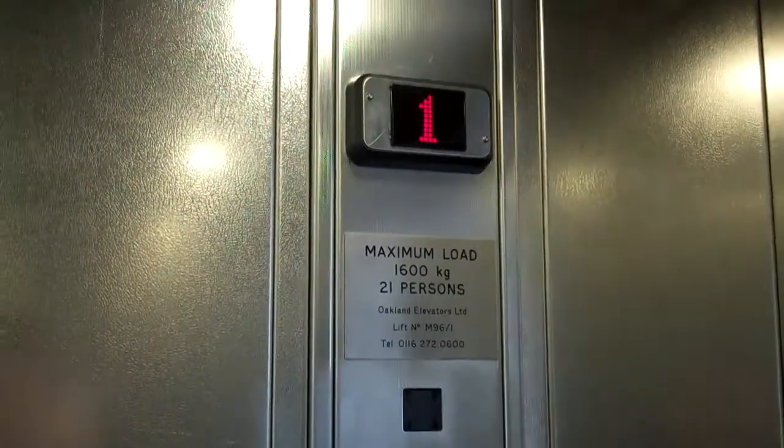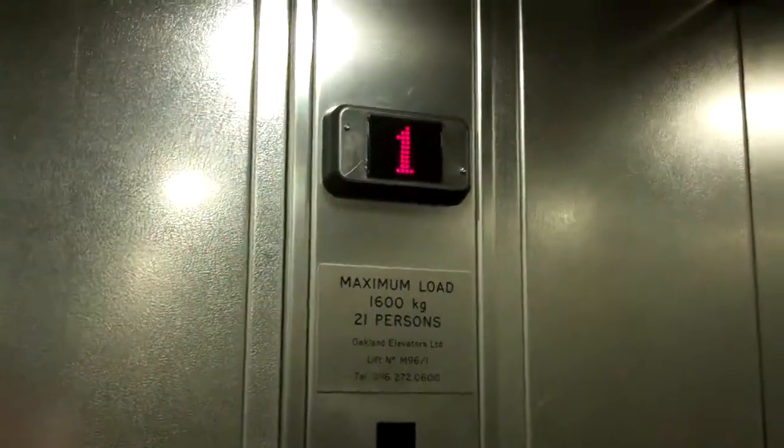Capacity 1,600 kilos, 21 persons, modernised in 2000. Security camera up there.